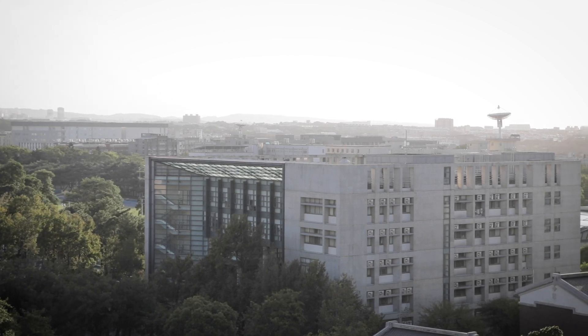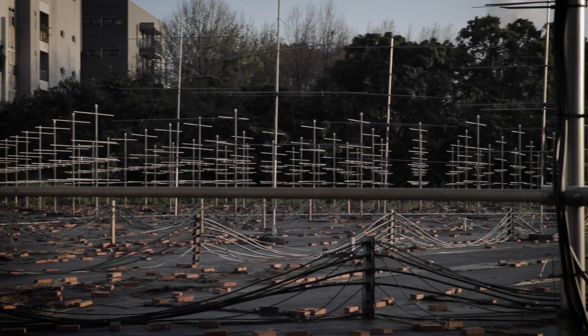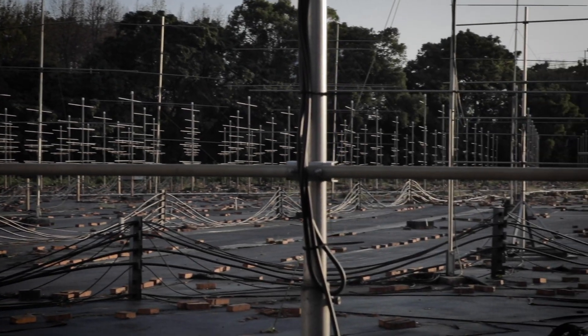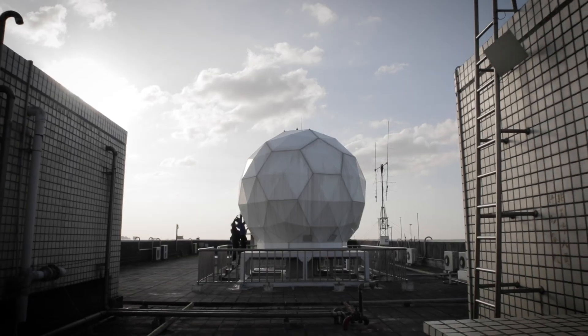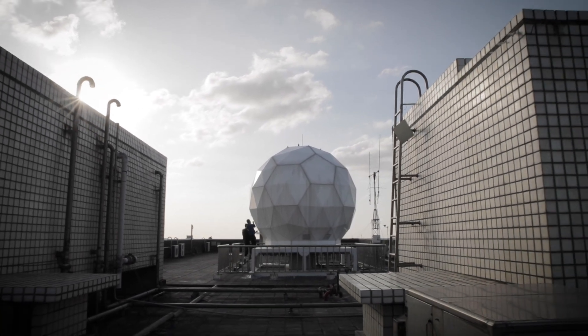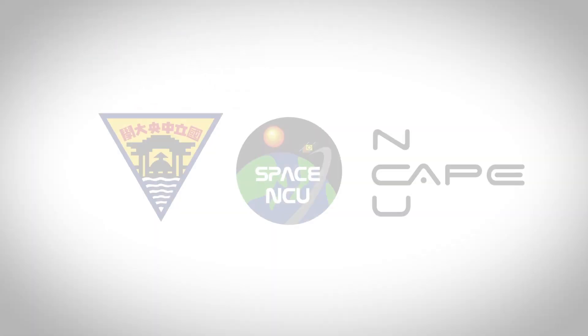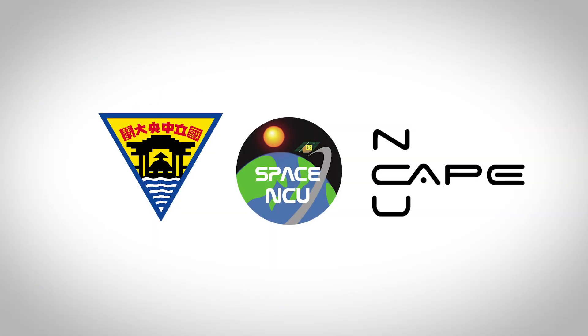I feel very excited working at NCU because Taiwan is right under the equatorial ionization zone. We also have many earthquakes in Taiwan, and Taiwan has a very long-term ionosphere observation history, including satellite observations, giving us a large database. This is the best place in the world to uncover all the ionosphere's secrets.